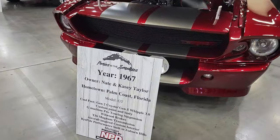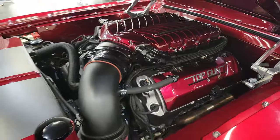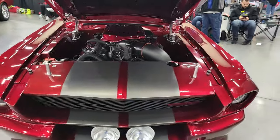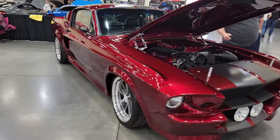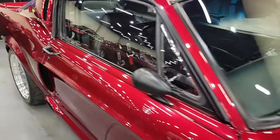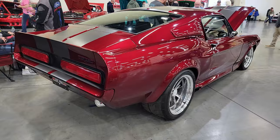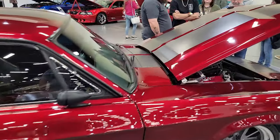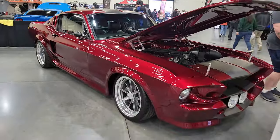One of the coolest resto mods of the day — look at that. 67 Fastback with the Gen 2 Coyote swap. Look at that paint and those wheels — that's a beast right there. Top Gun 67 — you can look it up on Instagram. That's just vicious, I love it. If you like a resto mod, this is the car right here. Very cool ride.